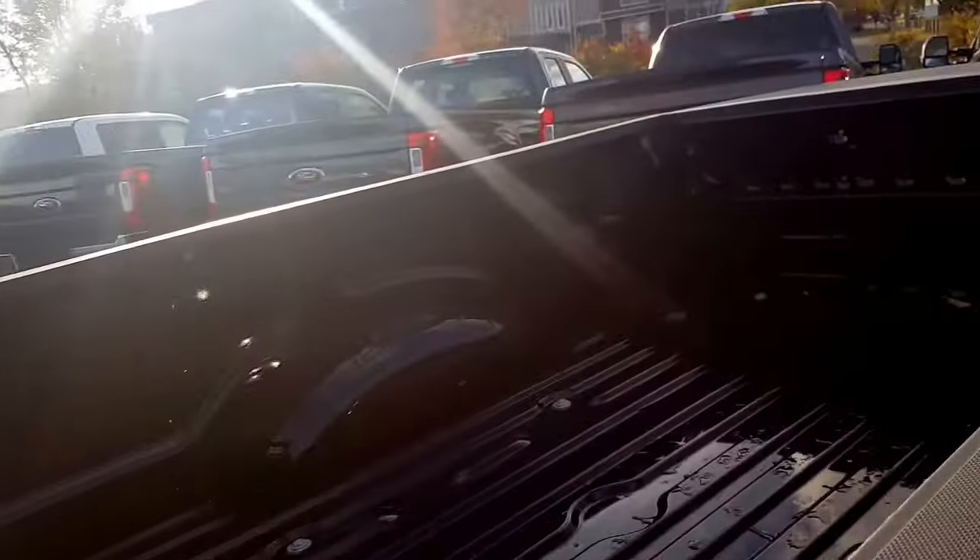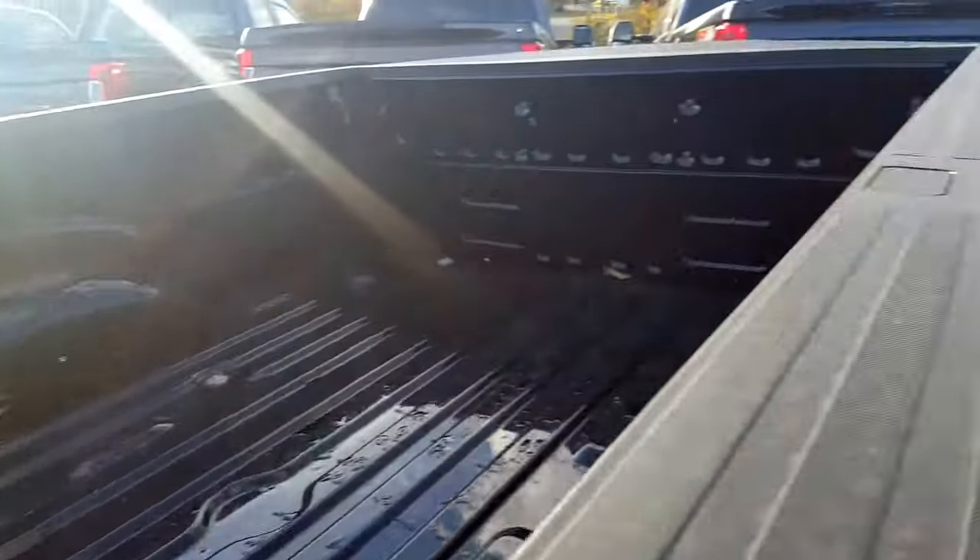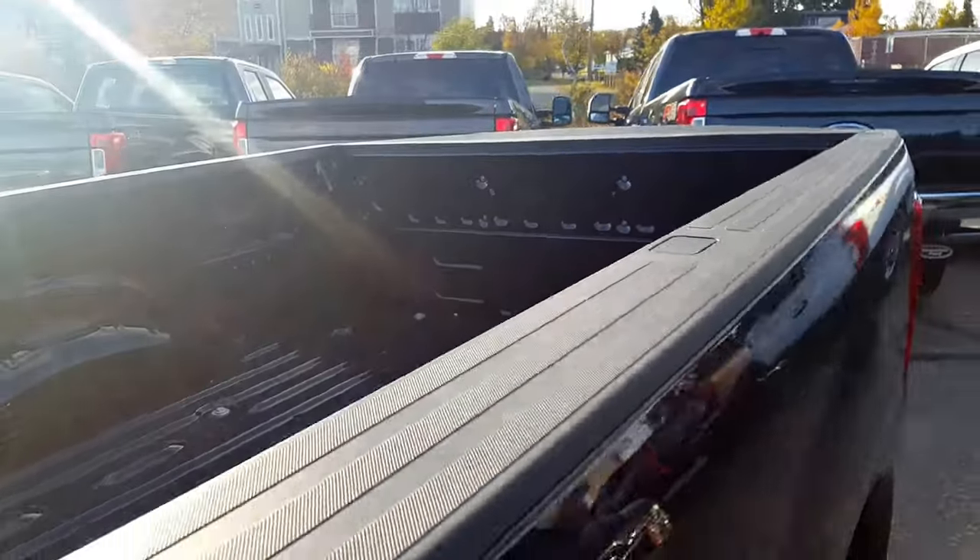Back here you got a ton of space, box tie-downs, and you got the lift assist on the tailgate.